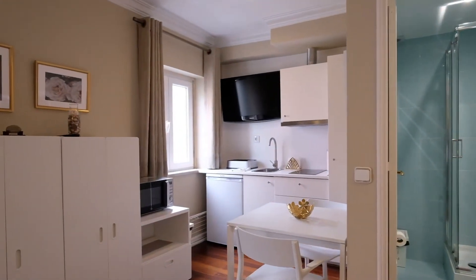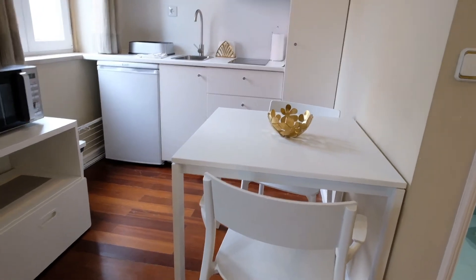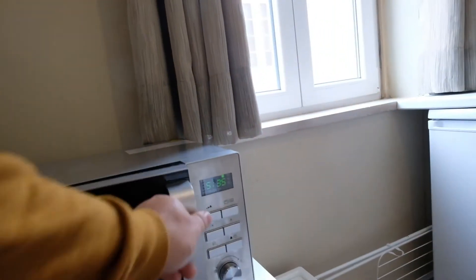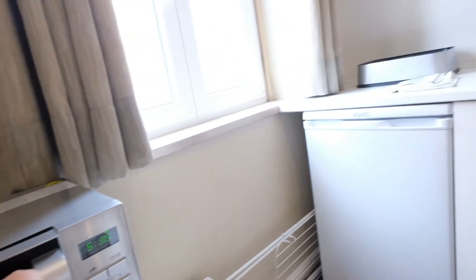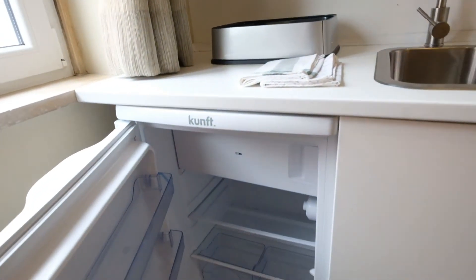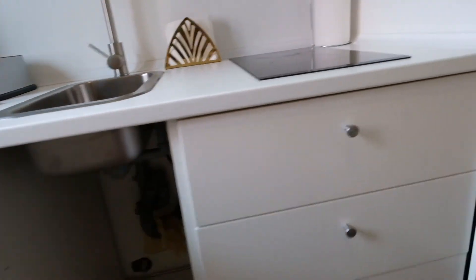Right here is the kitchen. This kitchen is fully equipped. You can see there's a table and the microwave. Right here is the electric kitchen, and look at this — the fridge. Right here is storage.